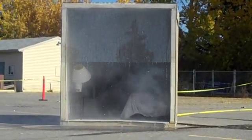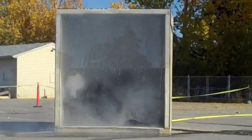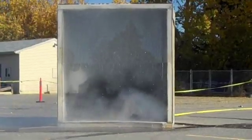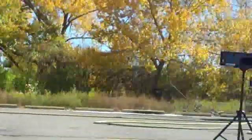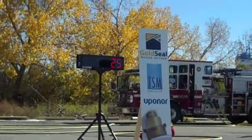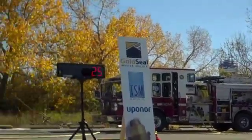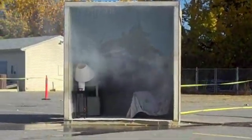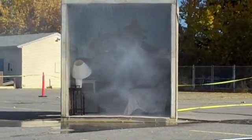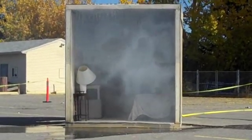We're going to shut the sprinkler off now and see the level of damage inside. You can see how quickly that sprinkler put the fire out and limited the damage. You can hear that smoke detector still beeping away. What a difference — from the raging fire we had to this fire that, within 20 to 25 seconds on the clock, is completely out.